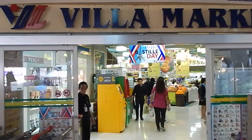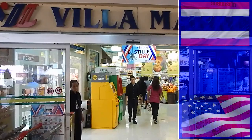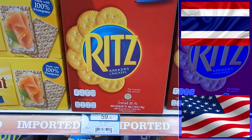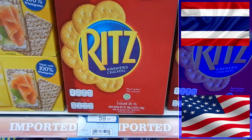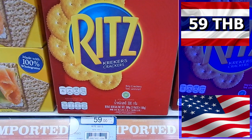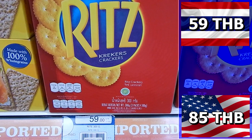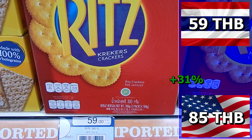For this video I'll do a countdown starting with the products that had the smallest price difference compared to the U.S., going up to the products that had the biggest price difference. First we have Ritz crackers, which are actually significantly cheaper in Thailand. They cost 59 baht at Villa Market whereas they cost 85 baht at Walmart — a price difference of 26 baht, making Ritz crackers 31% cheaper in Thailand.